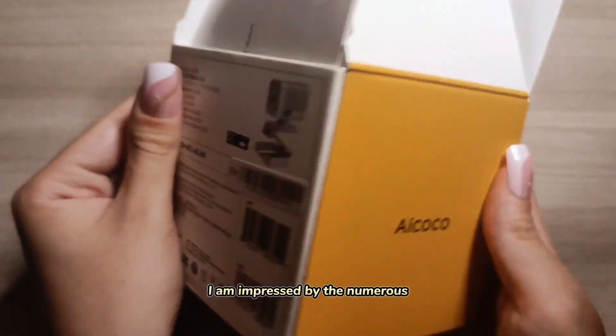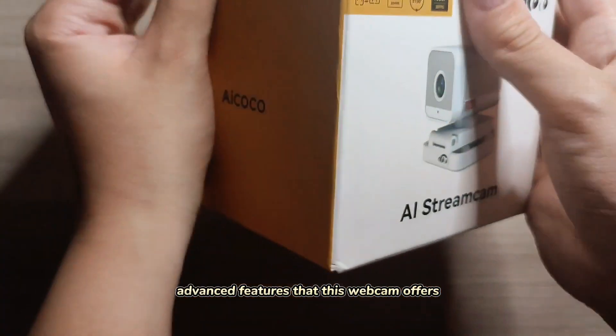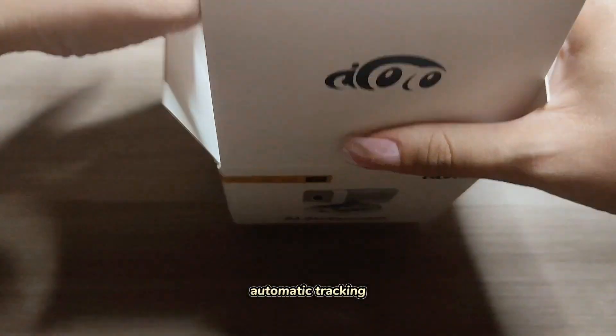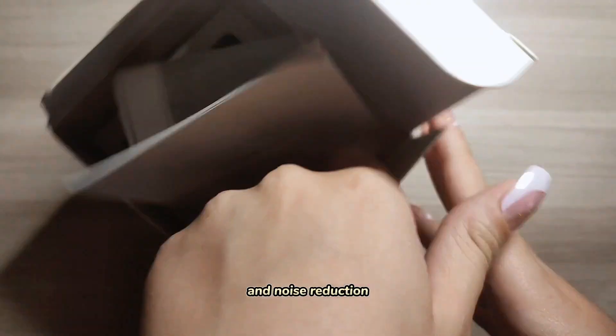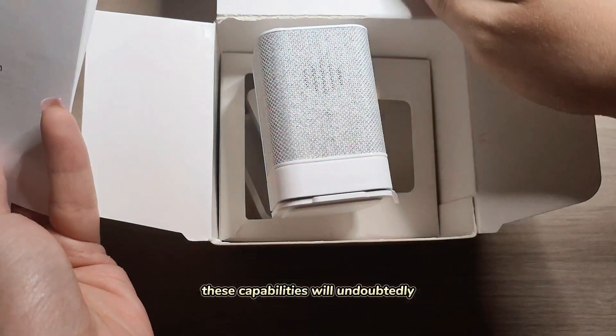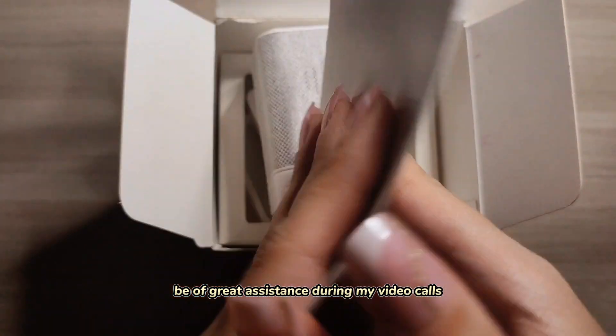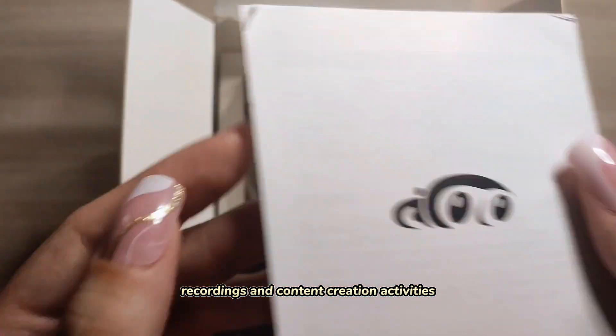I am impressed by the numerous advanced features that this webcam offers, including facial recognition, automatic tracking, background removal, and noise reduction. These capabilities will undoubtedly be of great assistance during my video calls, recordings, and content creation activities.